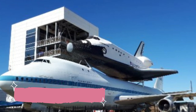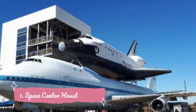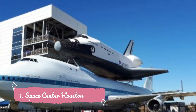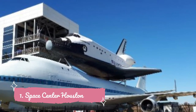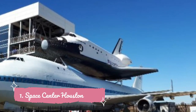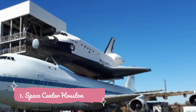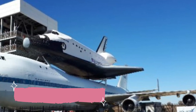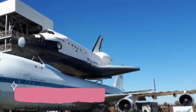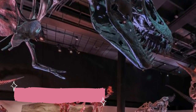Number one: Space Center Houston. If you are interested in space, space travel, or even science fiction books or movies, Space Center Houston is an absolute must while visiting Houston. At the visitor center you can explore the space shuttle replica Independence and the huge shuttle carrier it's perched on. You can also walk through a replica of Skylab, America's first space station.